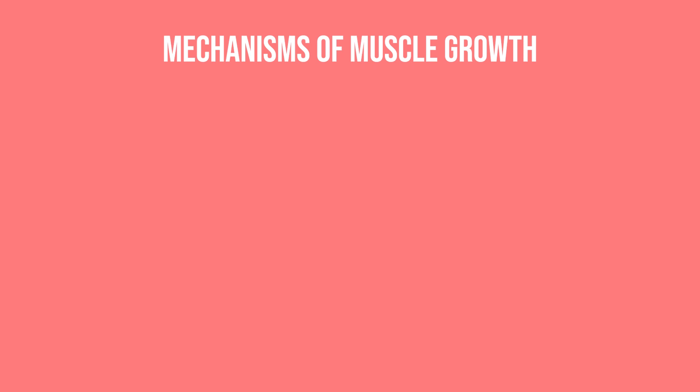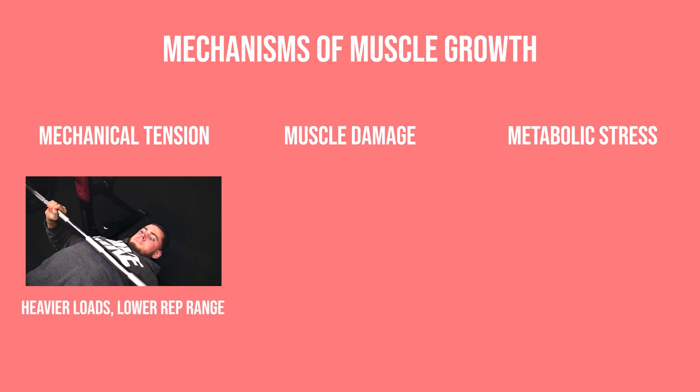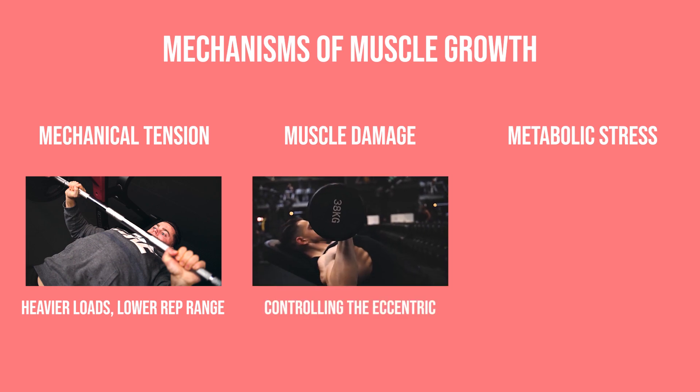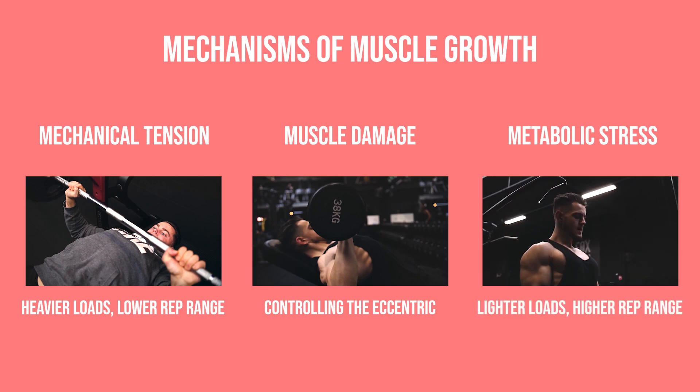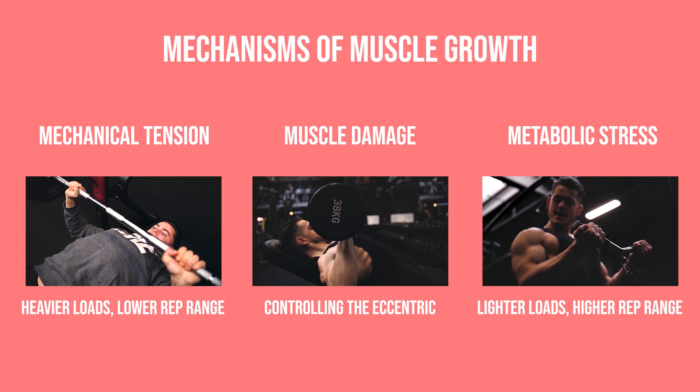There are three mechanisms of muscle growth: mechanical tension, muscle damage, and metabolic stress. Mechanical tension means utilizing heavy weights with low reps. Muscle damage involves going through the eccentric portion with control, since muscle damage is primarily caused by the eccentric motion — the part where you're stretching the muscle under load. Metabolic stress is caused by going higher in reps with lighter weights, also known as pump training.